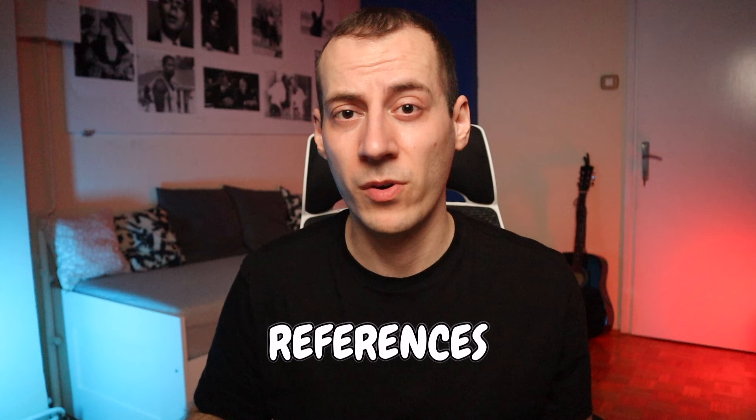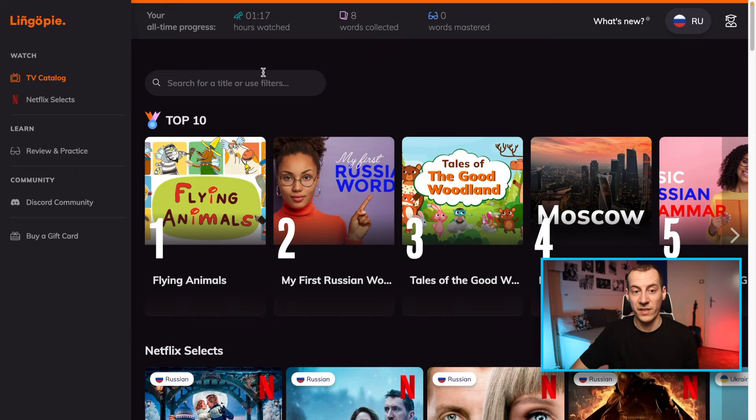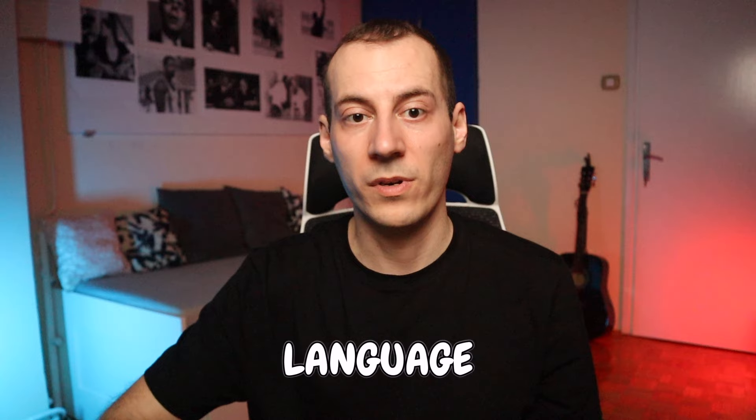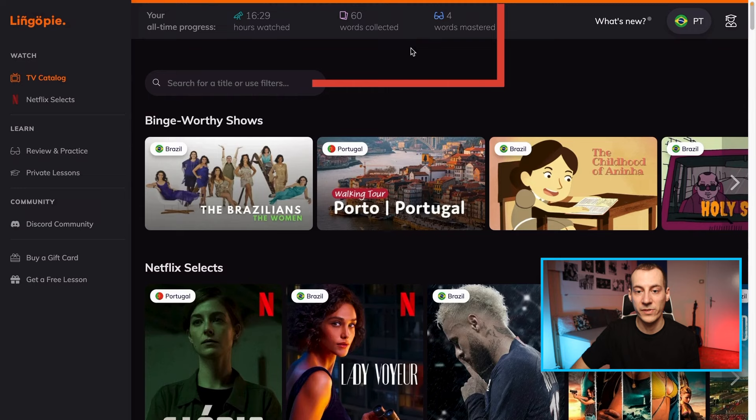Besides the amazing selection of materials on Lingopie, I was able to find a bunch of references and other sources for improving my target languages. One essential tool for language learning is the all-time progress tracker available at the top of the home page, where you can see how many hours you have spent learning each language, the number of words collected, and the number of mastered words. Track records are really essential because progress really depends on time spent with each language, so Lingopie provides a useful tool to keep you responsible towards the whole process and monitor your progress at all times.